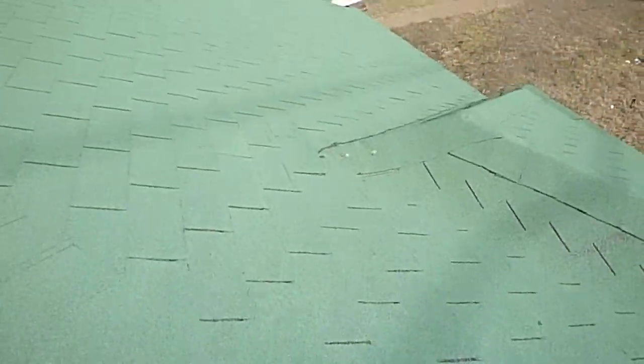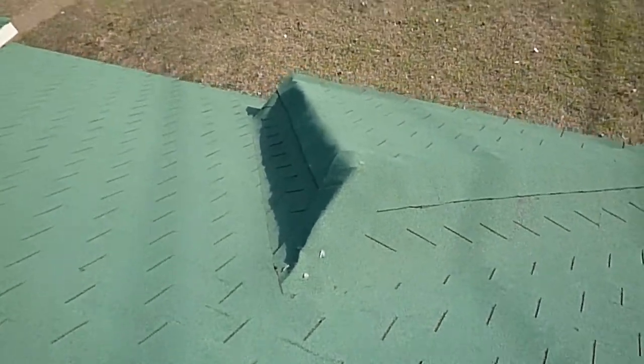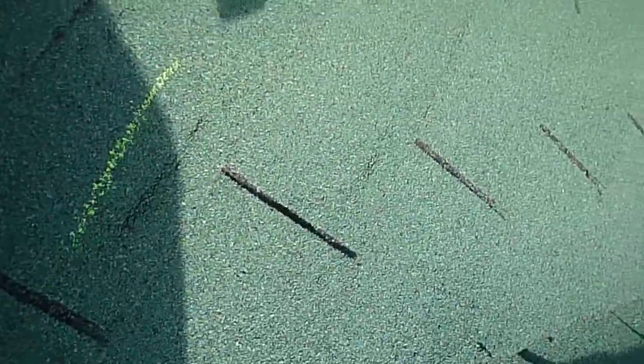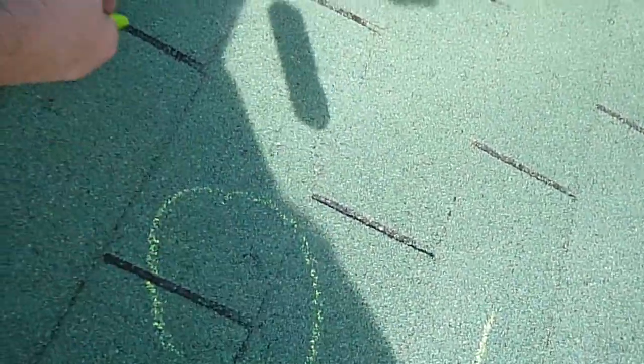Beautiful fall day over here in North Dallas. Nice green roof, it's a dark hue. Coming along here, we got some wind damage — you see those marks like that, that's wind damage. And some impact damage right there. We got a little storm damage on this section of the roof.